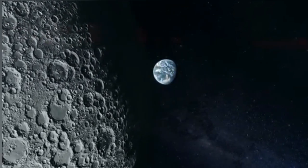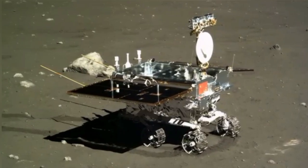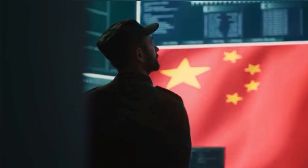These mysterious caves may be the key to surviving and thriving on the moon. But what secrets do they really hold? And why is the world — especially China — racing to explore them?